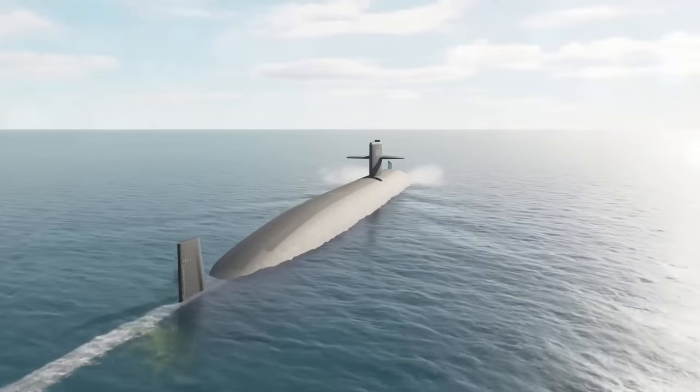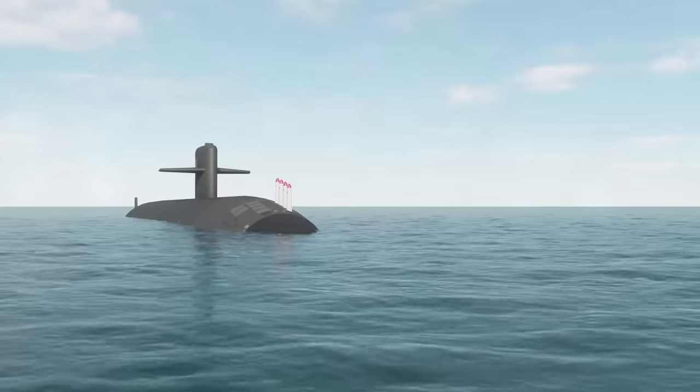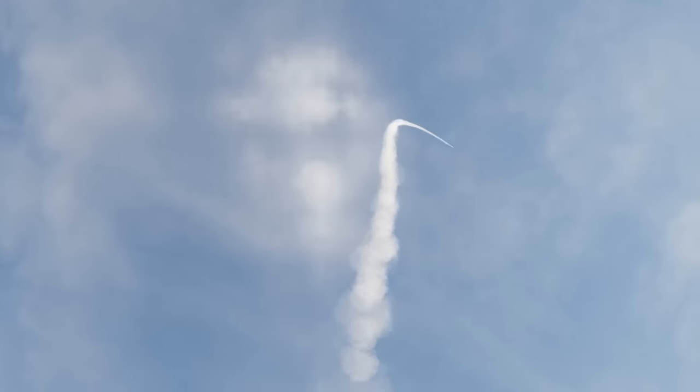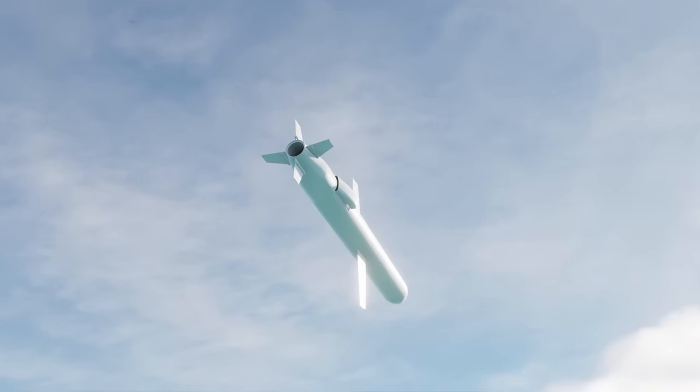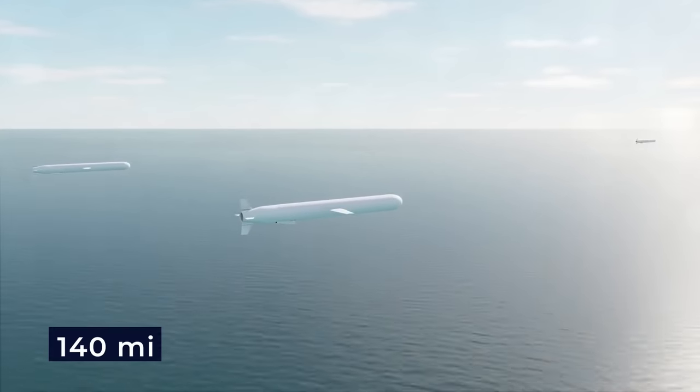You may be surprised to learn that these submarines are not limited to undersea warfare. They are equipped to deploy anti-ship cruise missiles, effectively extending their offensive capabilities over long distances, just like their predecessors. The launch of American Harpoon anti-ship cruise missiles, boasting an impressive range of approximately 140 miles, is within their purview.